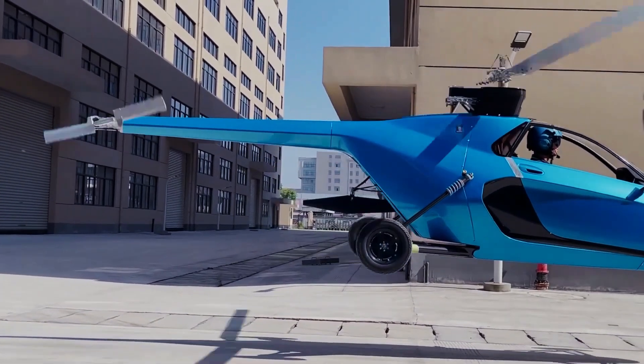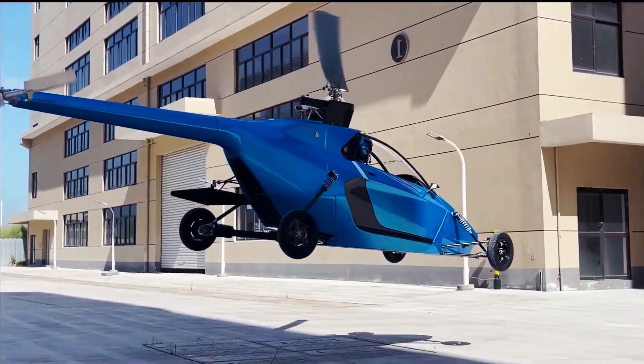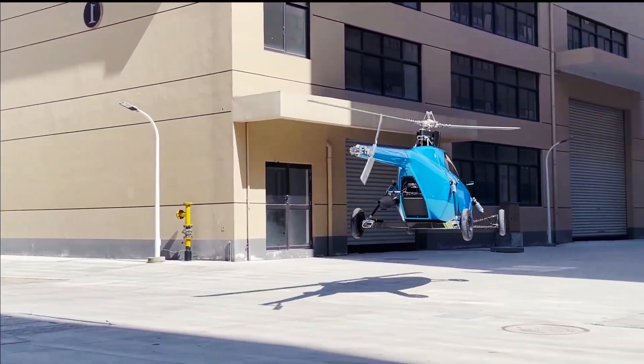The hybrid powertrain combines conventional high-octane gasoline for flight with electric power for driving, extending the range to over three hours compared to the average 35-minute flight time of its competitors.